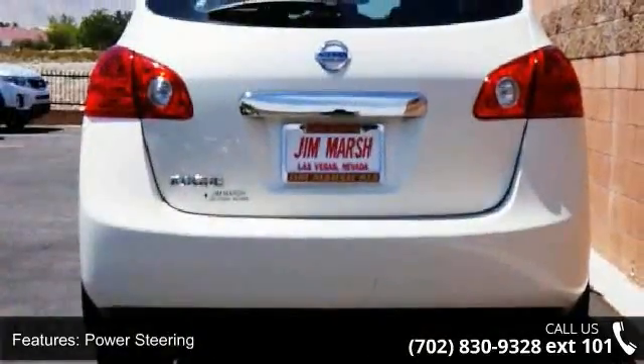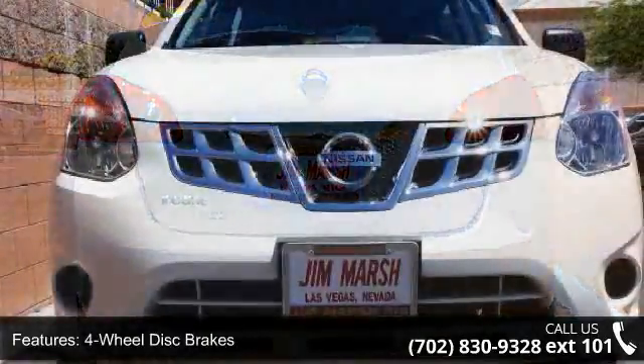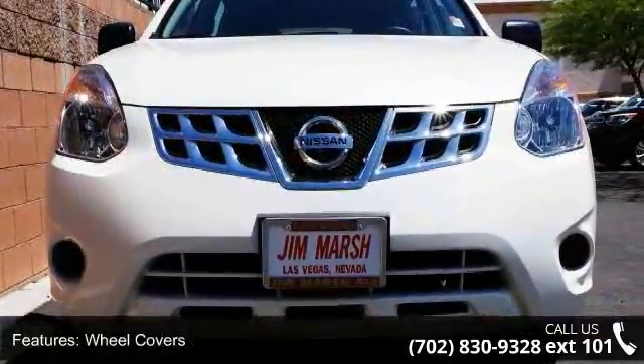Enjoy these notable features: driver illuminated vanity mirror, steel wheels, cruise control, CD player, ABS, security system, and power steering.